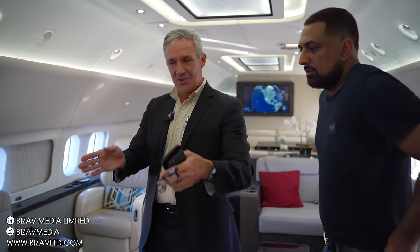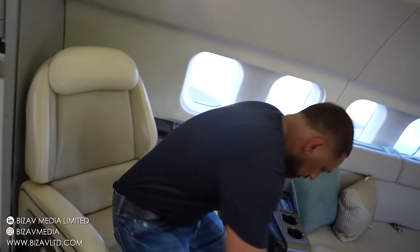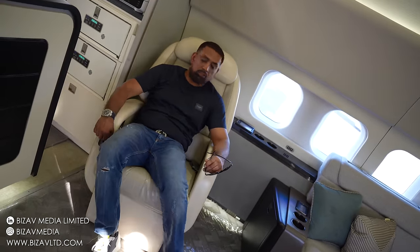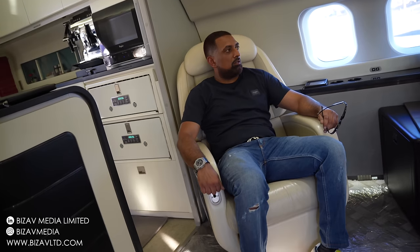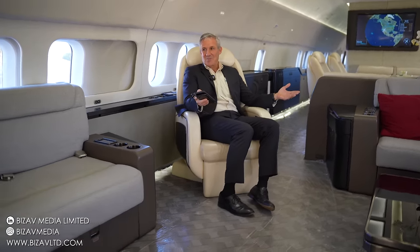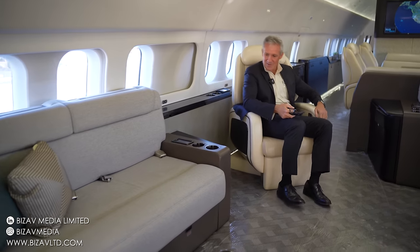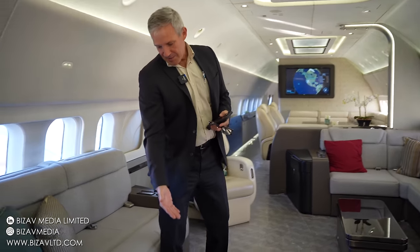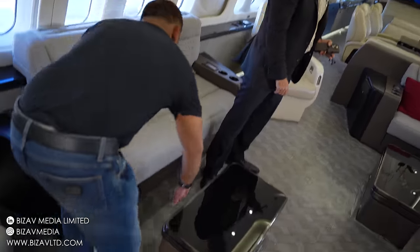All these chairs — you'll see them at different angles — you can orient them for takeoff and landing. You can pull the seat out and have a more comfortable interaction with fellow passengers or family. These tables will typically extend up for more of a dining configuration, or they go down for a coffee table configuration.